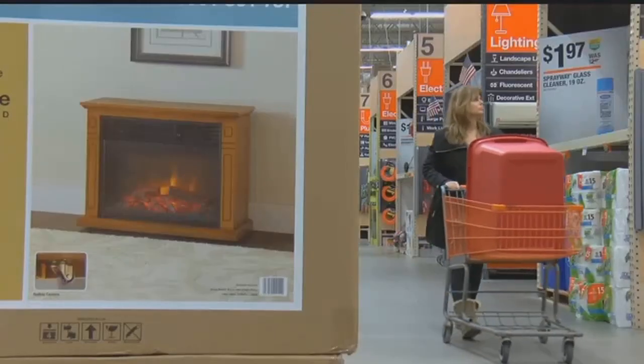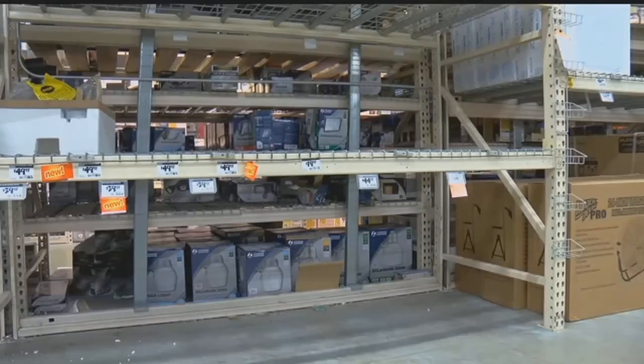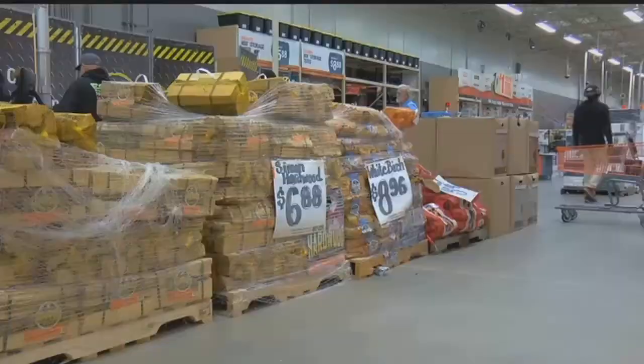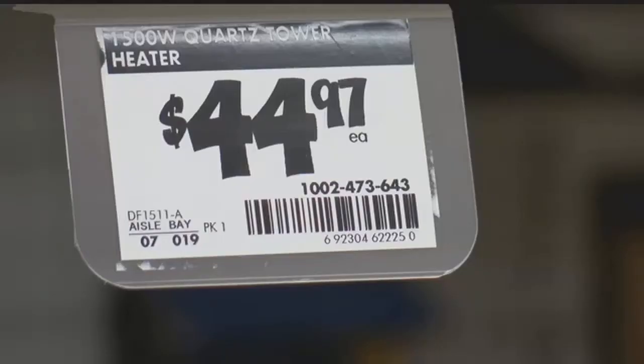That's a reason why Home Depot's shelves are bare in east Fort Myers. They have emergency shipments coming to help deal with it. After a weekend rush claimed the hot ticket item: space heaters.